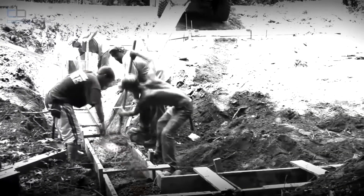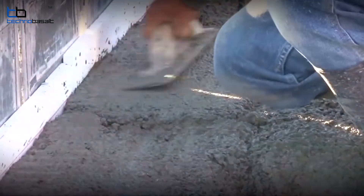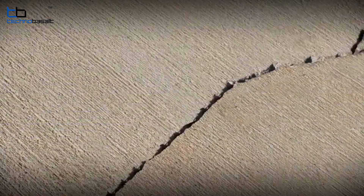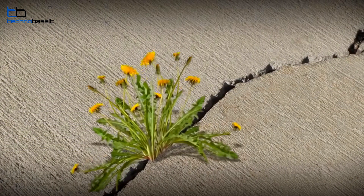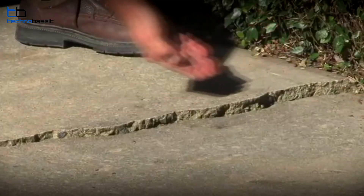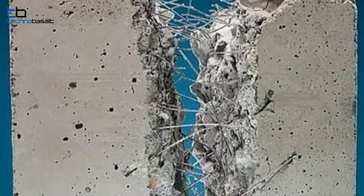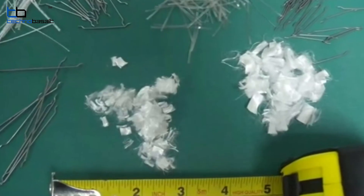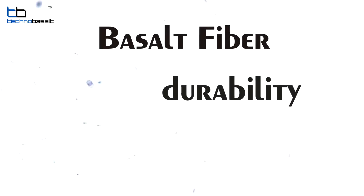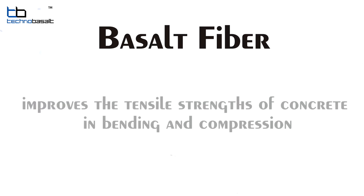Concrete has been and will remain one of the basic building materials for a long time. However, it has one main drawback – low resistance strength, which contributes to the appearance of shrinkage cracks. Usually, in order to eliminate the occurrence of shrinkage cracks, constructors use dispersed reinforcement of concrete using fibers of different materials. The chopped basalt fiber has high durability in an alkali environment, providing enhanced corrosion resistance in aggressive environments.